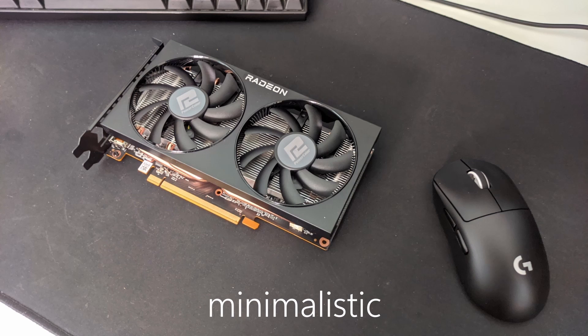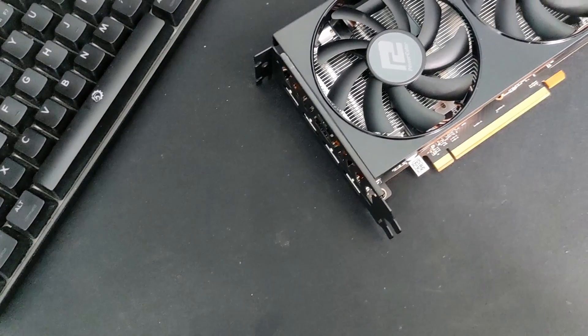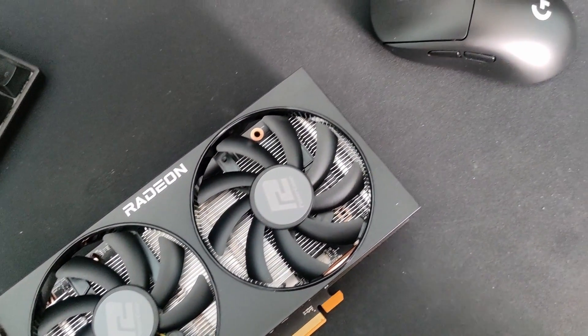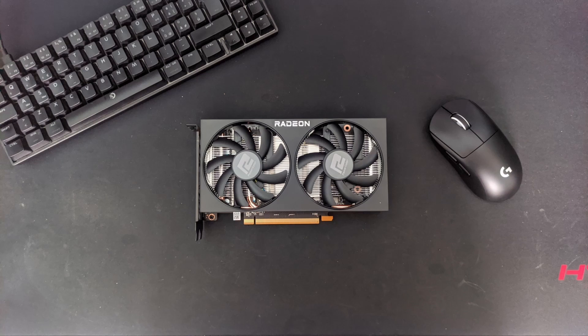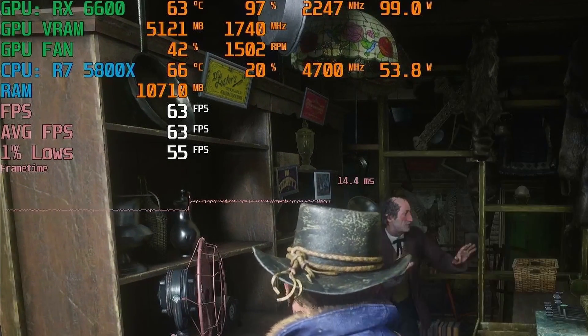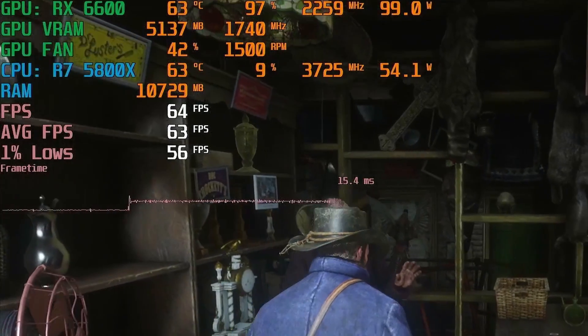The design is pretty barebone and minimalistic. It doesn't have any RGB — it has all it needs to function properly, no less and no more. PowerColor decided to do this to lower the price of this video card and be closer to MSRP if possible. Even though it's a small video card and it doesn't have the biggest heatsink design, it is still capable of running the RX 6600 at great temperatures, thanks to its 2 fans and the RX 6600's low power consumption.